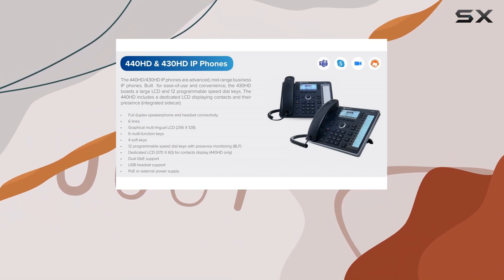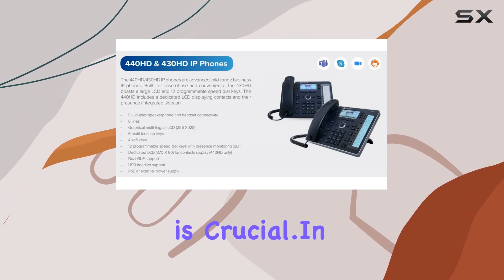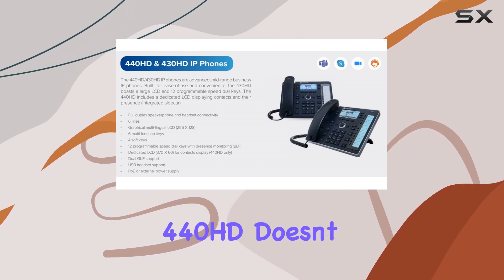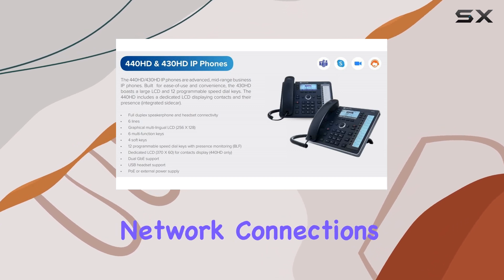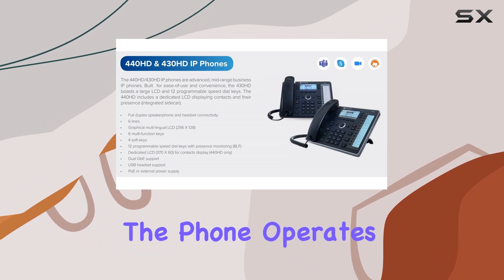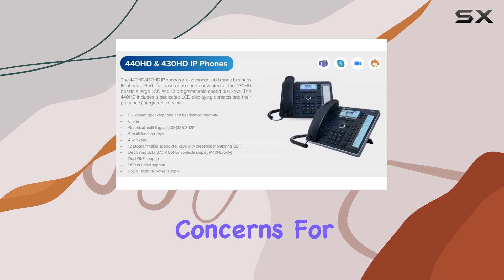This is particularly useful in busy office environments where knowing the availability of colleagues is crucial. In terms of connectivity, the AudioCodes 440HD doesn't disappoint. It supports gigabit Ethernet, ensuring fast and reliable network connections for crystal clear voice quality and video conferencing. The phone operates via corded electric power, providing consistent performance without battery concerns.